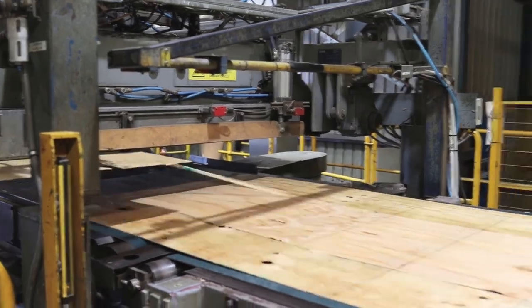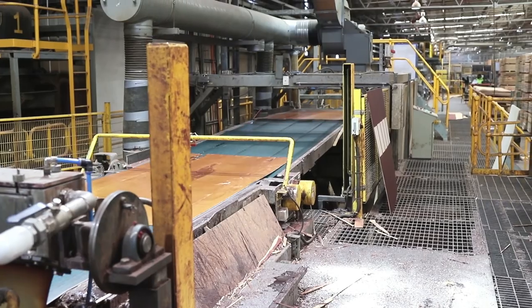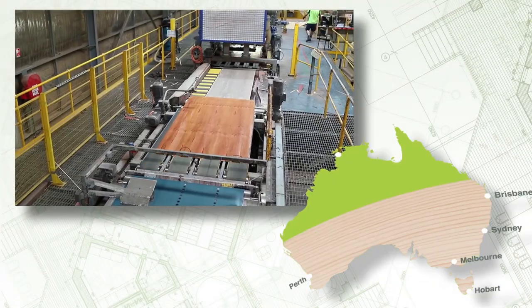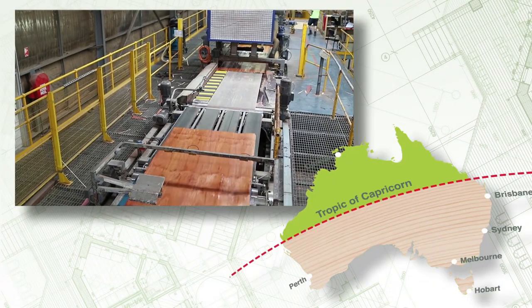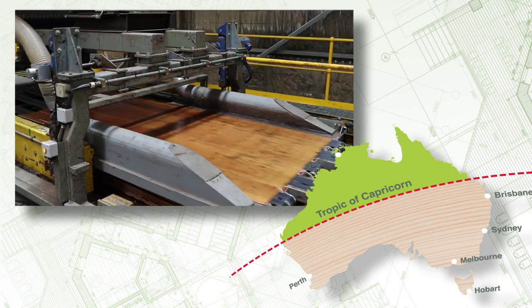To make our LVL resistant to termite and fungal attack, we add a termiticide during manufacture. For LVL to be used south of the Tropic of Capricorn, the termiticide is added to the adhesive resins during the gluing process.